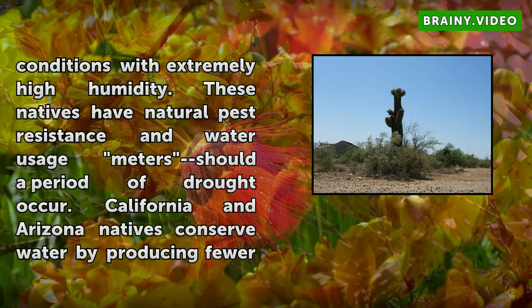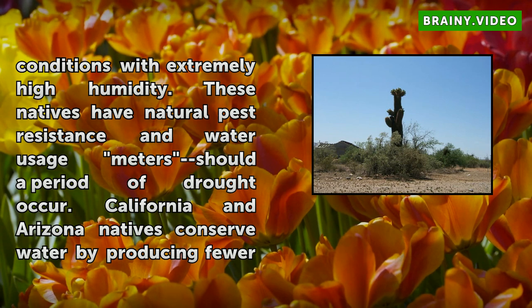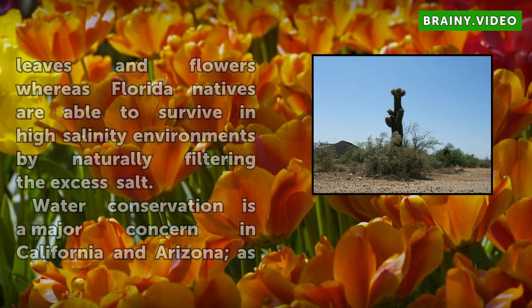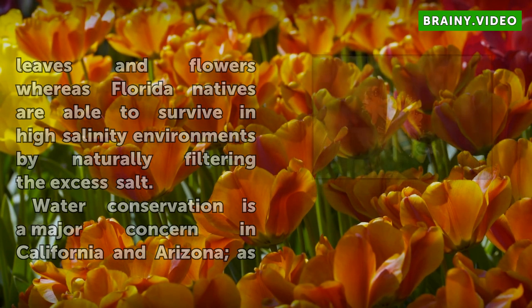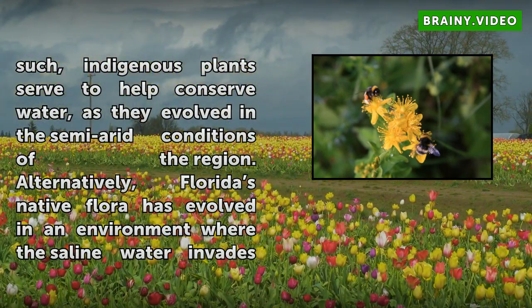Water conservation is a major concern in California and Arizona; as such, indigenous plants serve to help conserve water, as they evolved in the semi-arid conditions of the region. Alternatively, Florida's native flora has evolved in an environment where saline water invades the fresh water table on a regular basis. Having the ability to desalinate the water when necessary is vitally important to survival.